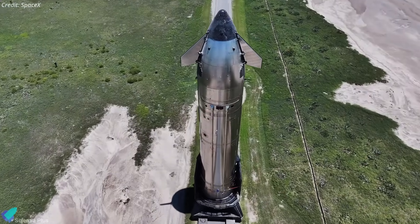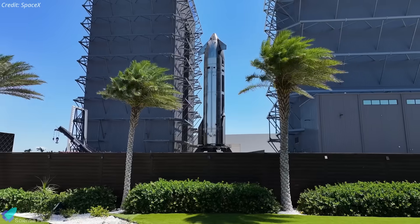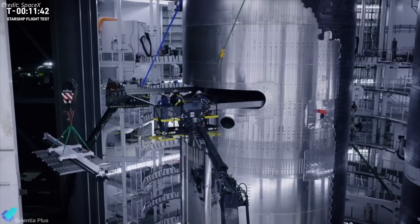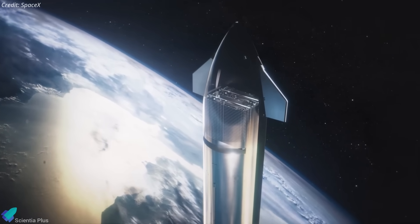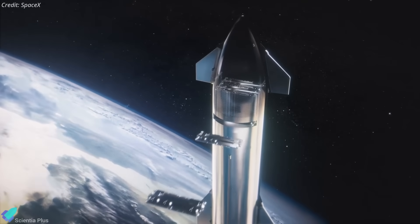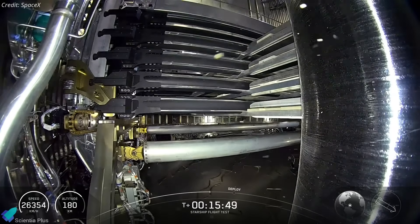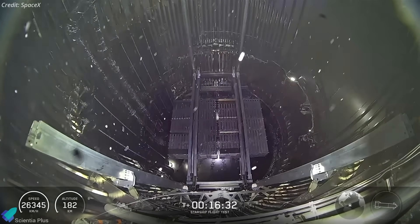With Ship 37's static fire complete, it will soon return to the production site for a detailed review of test data, engine inspections, and preflight system checks. Several heat shield tiles remain to be installed, and the payload bay still needs to be loaded with dummy Starlink satellites. These dummy satellites will be deployed on Flight 10 into a suborbital trajectory to validate the ship's payload deployment system, paving the way for future missions carrying real Starlink V3 satellites. Dummy payload deployment attempts during previous flight tests were unsuccessful, so achieving success this time is especially critical.